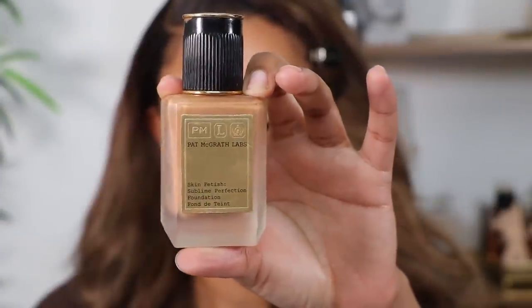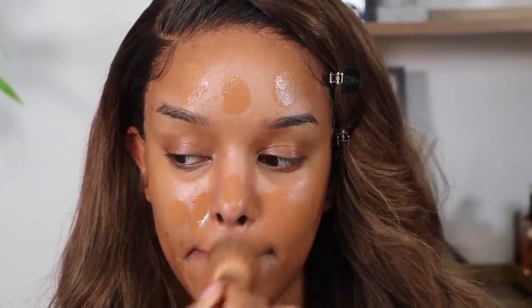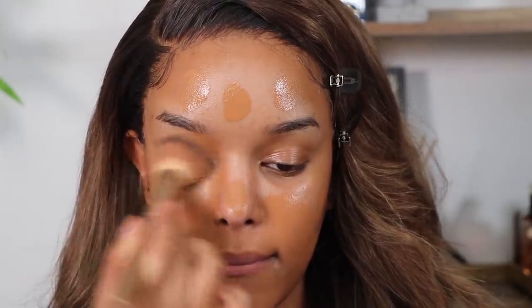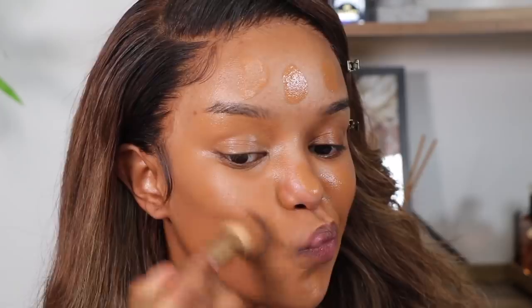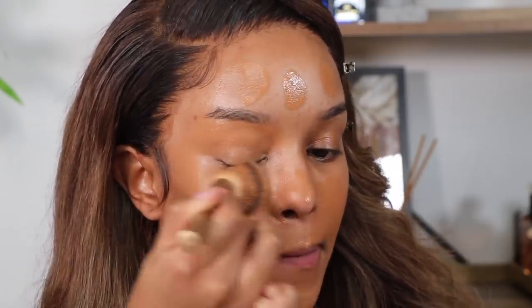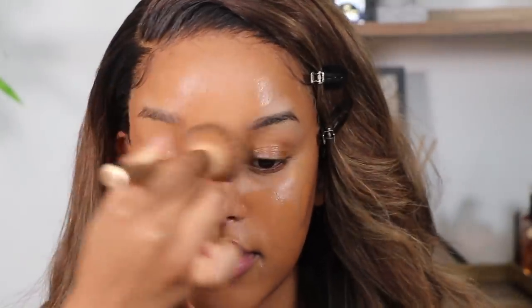I wanted to let you guys know this will be a full coverage makeup tutorial — really the type of makeup for photography, in front of actual cameras. Not necessarily what I'd wear day-to-day, but like I said I felt a bit meh today, so I wanted to give myself a real pick-me-up. For me that means doing my hair and makeup, listening to music, and just creating a vibe.